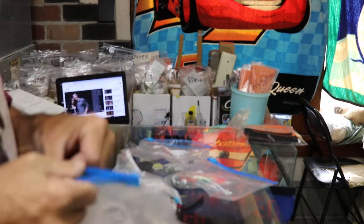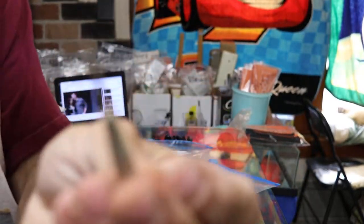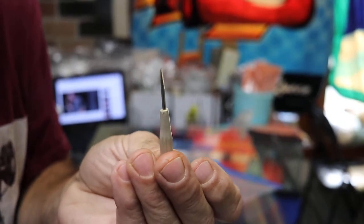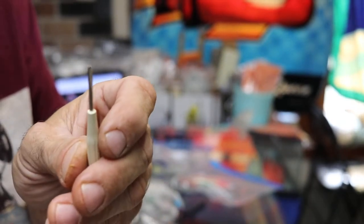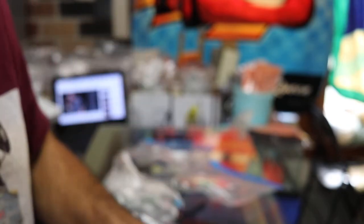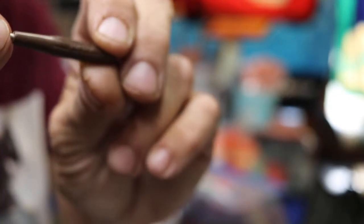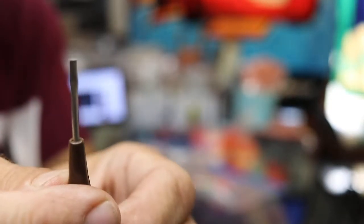Tiny, tiny bobbin case screwdrivers. Look at that one — it's actually a little Singer bobbin case screwdriver; it says Singer right on it. I don't see that one very often. So just for your bobbin case — I wouldn't recommend using it for anything else. If you try to undo a tight screw with that, it's not going to win. It's not meant to loosen screws, just for adjusting.